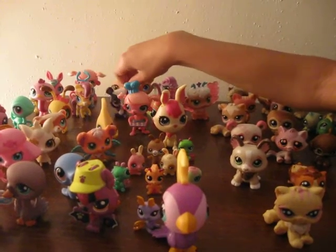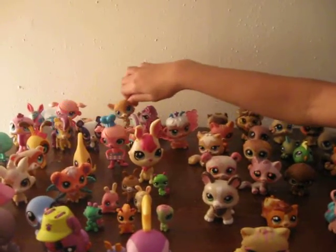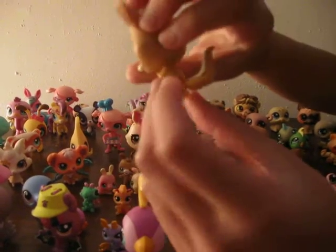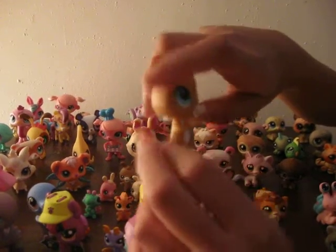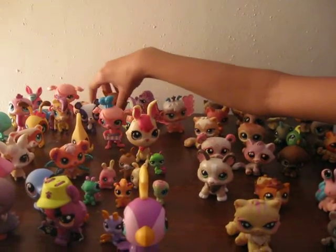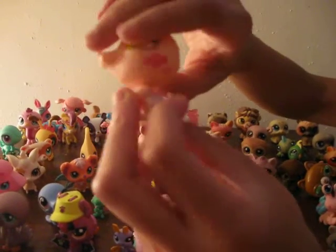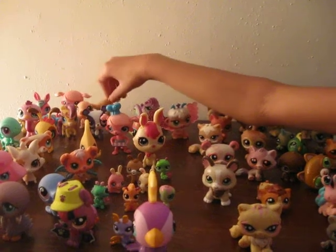I have the names — this is Buttercup and this is Penny Ling. They're really cute. And then I have this one where it came with ice cream on its head and it hides in a cupcake. And then this is like a little mouse — they're really cute.